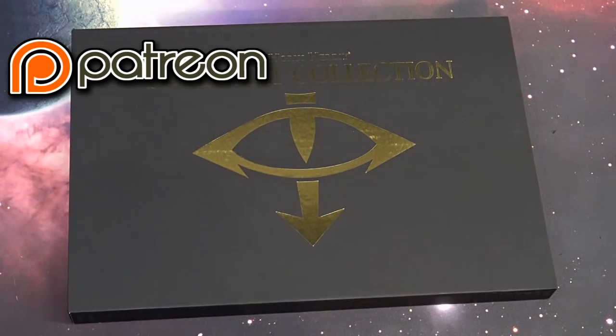What's up Hobby Maniacs, Rob Baer here today with a look at the new Horus Heresy Art Cover Collection.